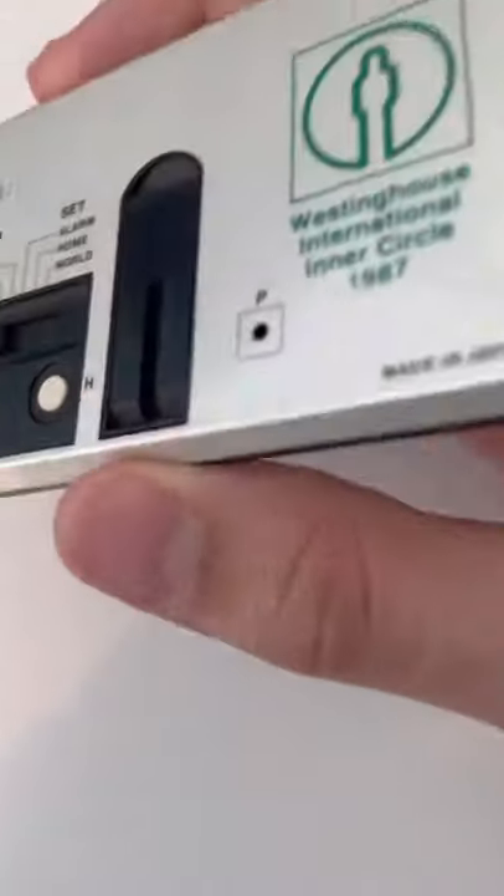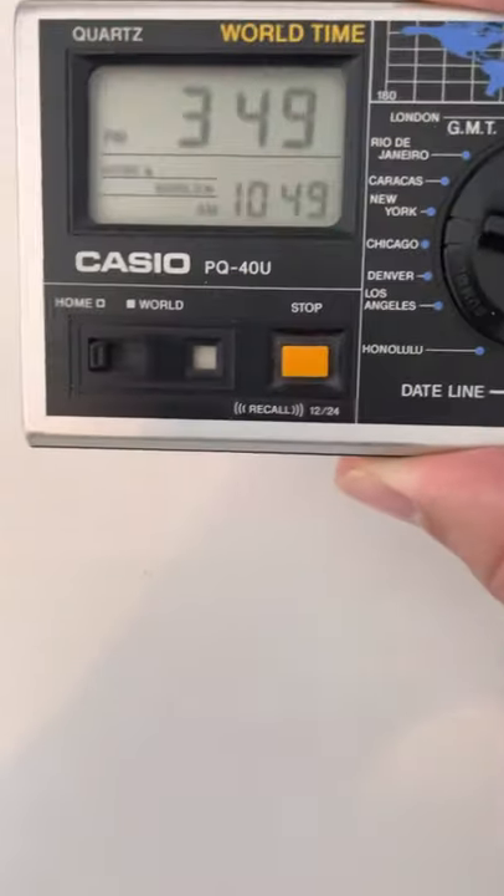A little avenue I've been going down, so I thought I'd share it in a video. Hope you have a great rest of your day!